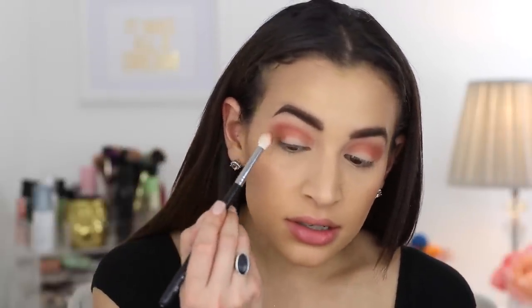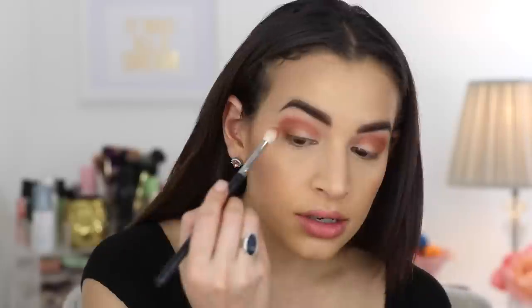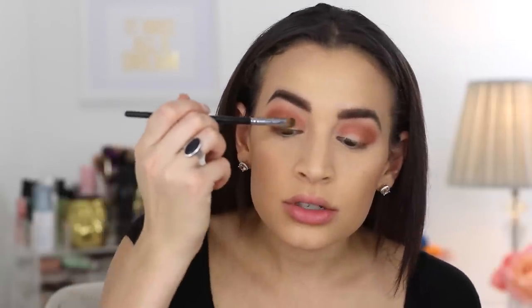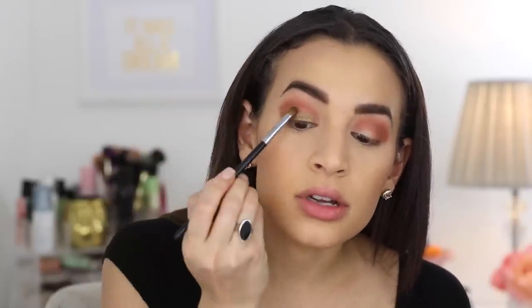Then going in with the shade Gingerbread Latte using a Morphe M573 — I like this brush for more specific blending in my crease. Building this up a little bit more intense. Taking the shade Spice of Life on a Morphe M124 — this is an olivey color that has a hint of gold to it, super foiled. You're going to get some fallout — you can see a little bit on my face — but this has a lot of pigment to it. The foil shades are really pigmented and really easy to pack on.